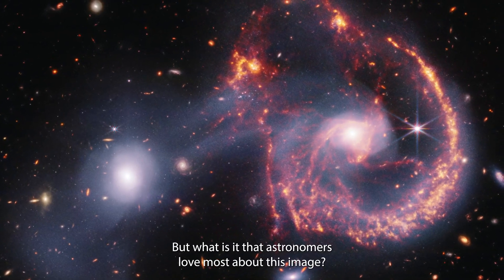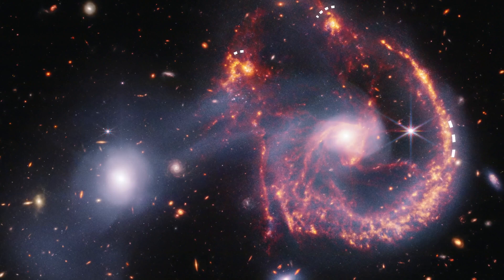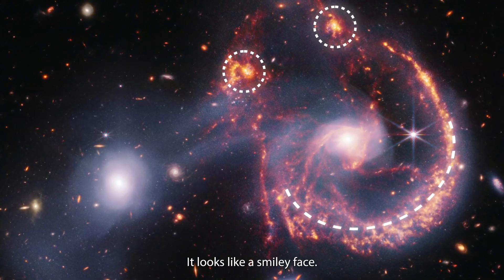But what is it that astronomers love most about this image? It looks like a smiley face.